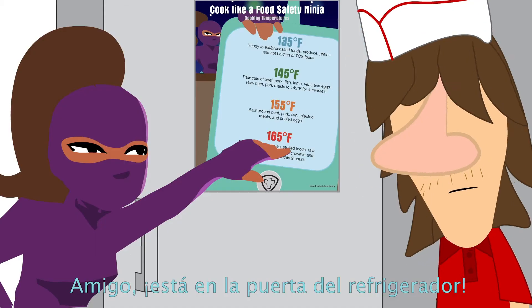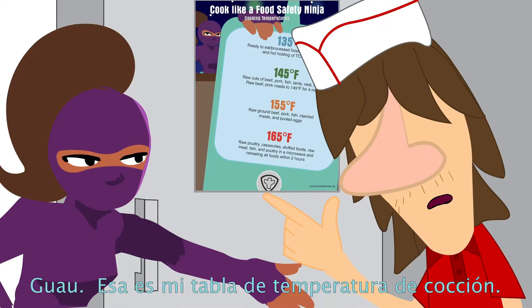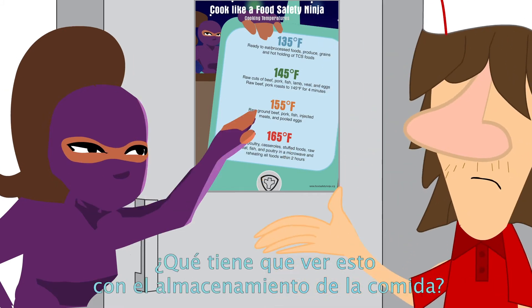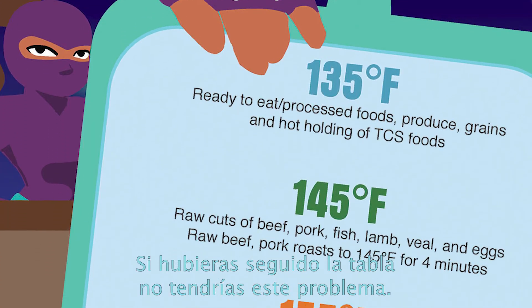What poster? Dude, it's on your refrigerator door. Like, that's my cooking temperature chart. What does that have to do with storing food? If you would have followed the chart, you wouldn't have this mess happening.